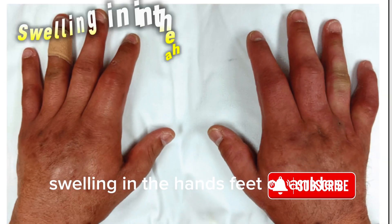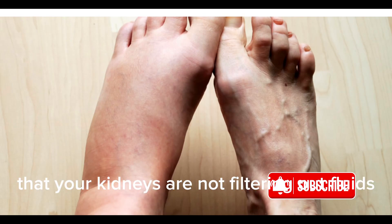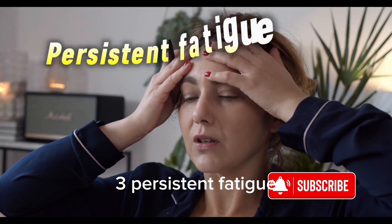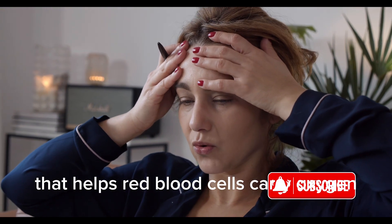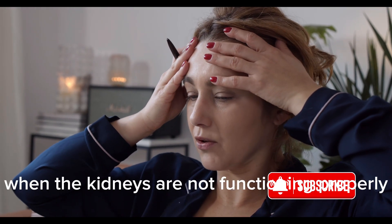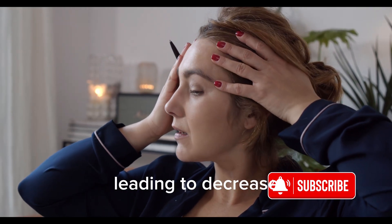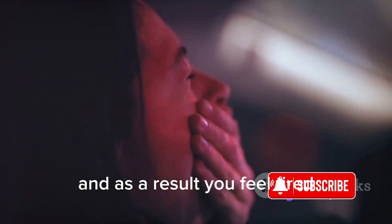Number 2: Swelling in the hands, feet, or ankles. This could mean that your kidneys are not filtering out fluids as they should. Number 3: Persistent fatigue. Kidneys produce a hormone called erythropoietin that helps red blood cells carry oxygen. When the kidneys are not functioning properly, they make less of this hormone, leading to a decrease in red blood cells transporting oxygen, and as a result, you feel tired.